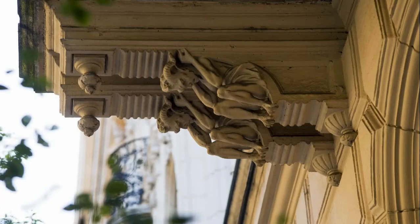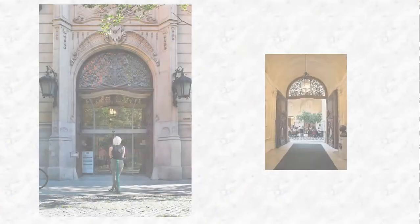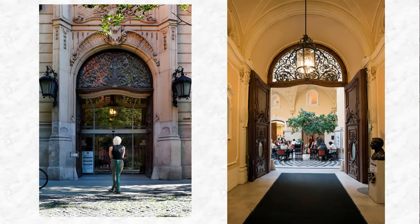Today, this complex is considered one of the most beautiful public libraries in Europe. Visitors can enter the building from the direction of Revitsky Utsa.